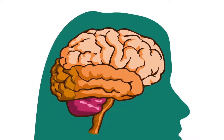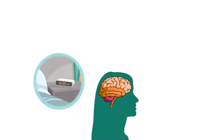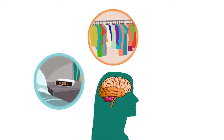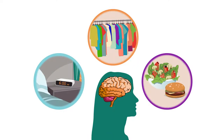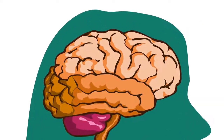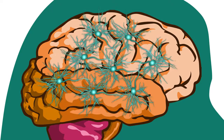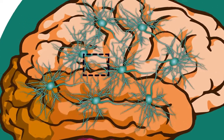Every day, we find ourselves at a virtual crossroads when it comes to making decisions. Should I get out of bed now? What should I wear? What should I eat for dinner? Interestingly, the choices we make, and thus who we are, depend on what goes on at the very real crossroads where the billions of neurons in our brain intersect.